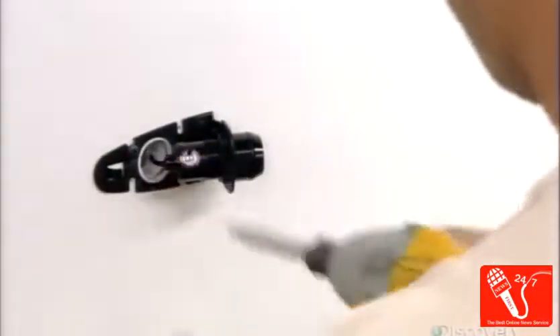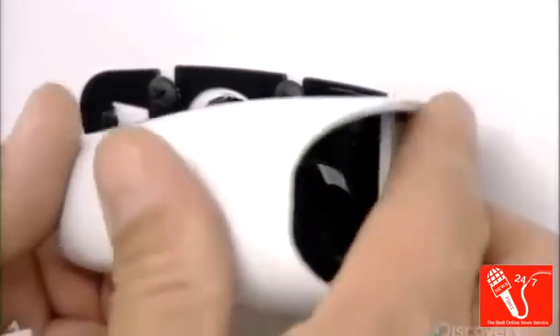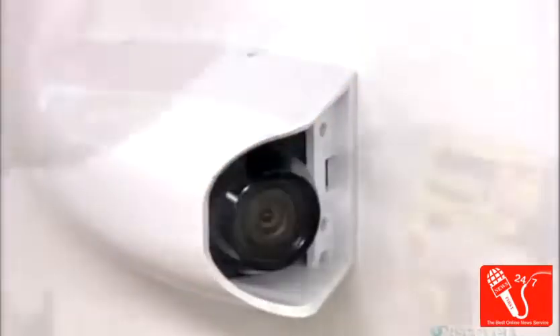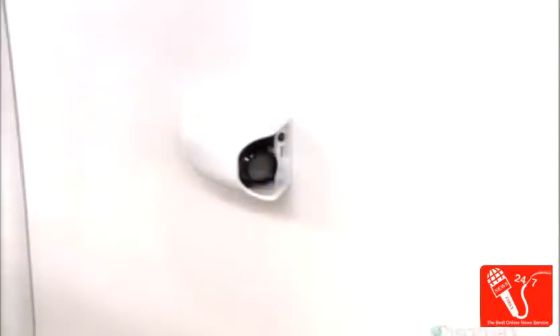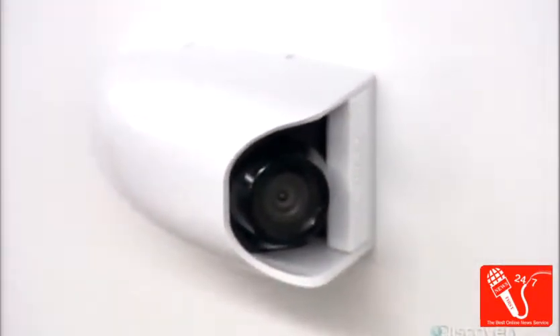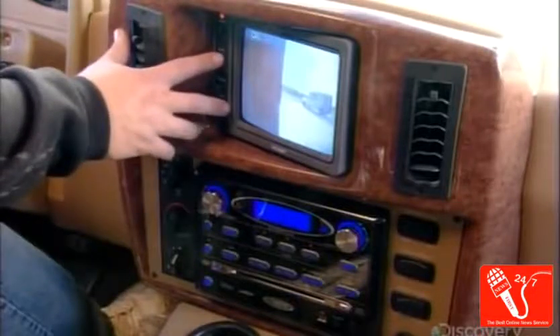Back on the outside, workers install a rear-view camera on each side wall. When the driver activates the right turn signal, the right-side camera automatically turns on; the left turn signal activates the left camera. The cameras transmit the image to a dashboard monitor.